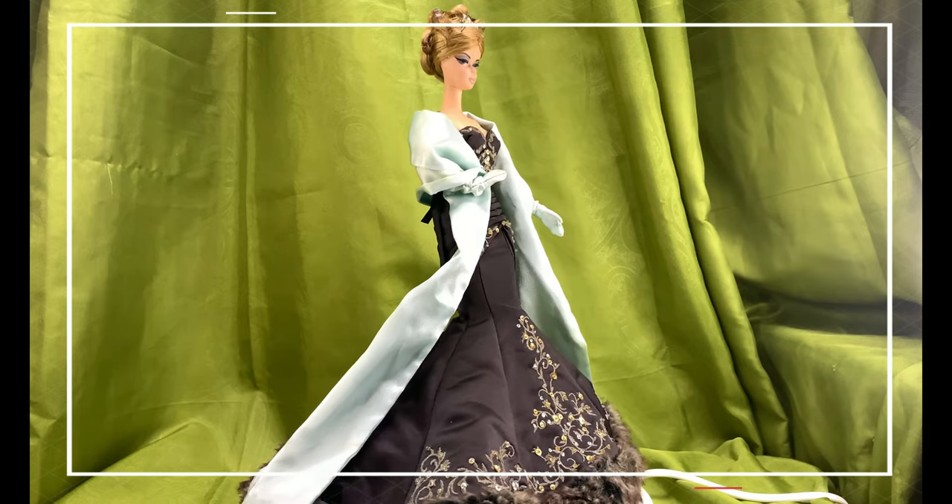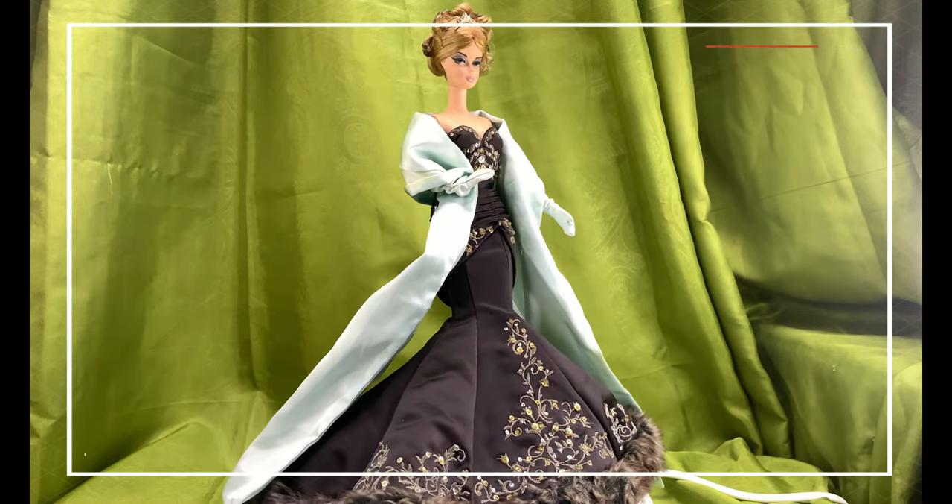There you have it, friends — the Stolen Moments 2005 Silkstone Barbie doll.